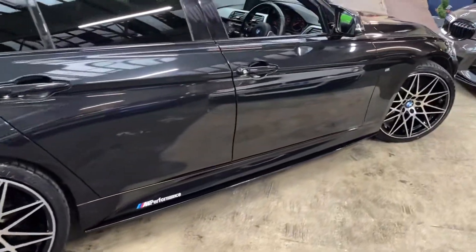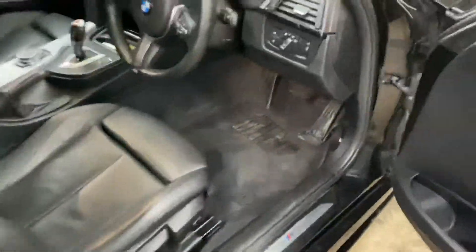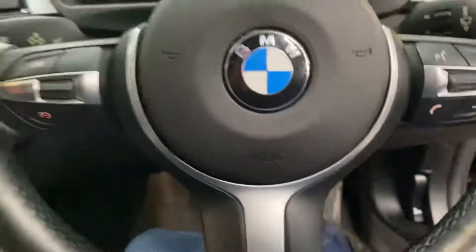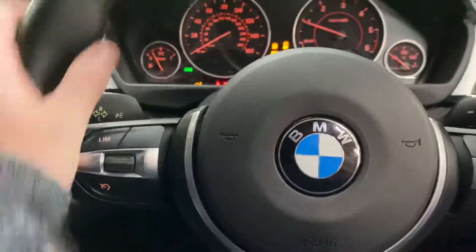Coming around to the driver's side, it's a really nice subtle look with the black sapphire. It's really effective especially when you come up close and can see all the finer details of the in-house enhancements. Coming inside now, let's get the car started up.